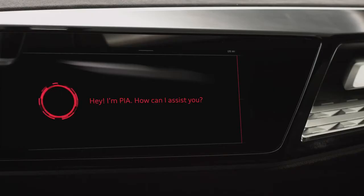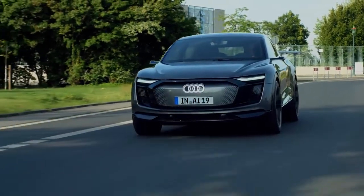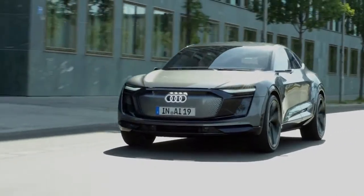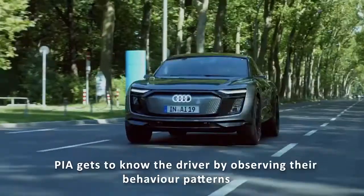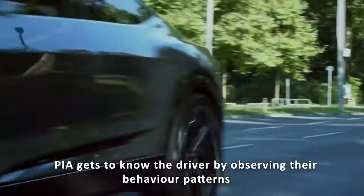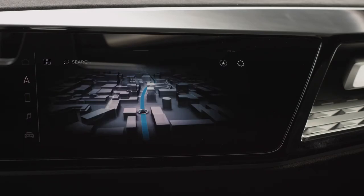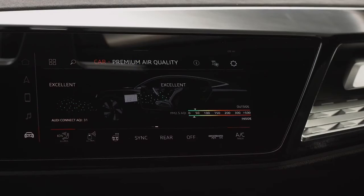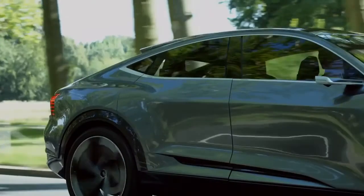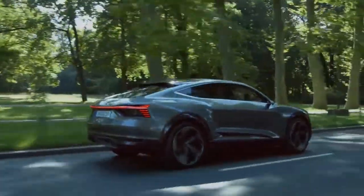Hi, I'm Pia. How can I assist you? PIA combines data intelligently, drawing on data from the car and data about the driver. PIA gets to know the driver by observing their behaviour patterns. This opens it up to a broad range of applications — navigation, selection of music, selection of the desired Audi Connect service, climate control, suggestion of a parking space, or maintaining the regular distance to vehicles ahead on the highway.